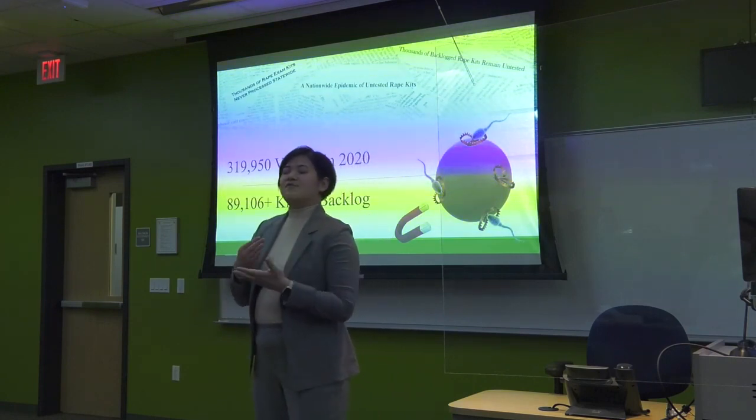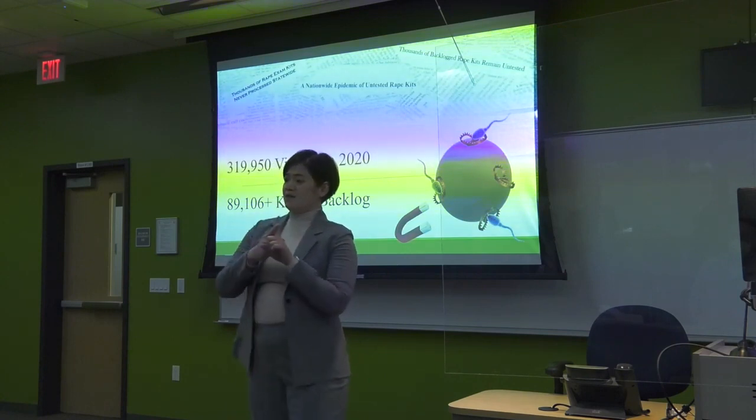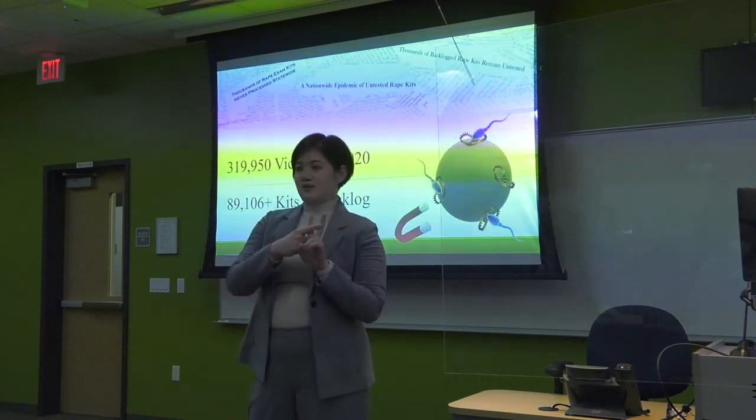My goal is to deliver a more effective tool for DNA analysts that can reduce both the time and the manpower necessary to test that sexual assault evidence.